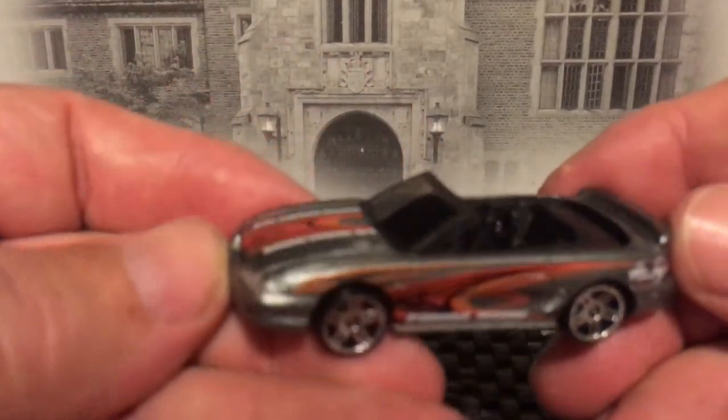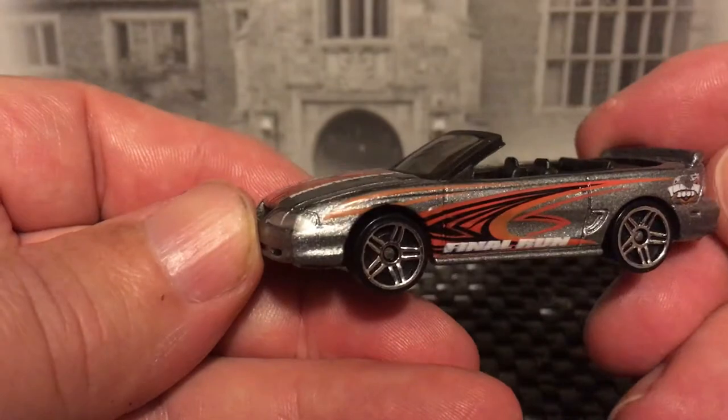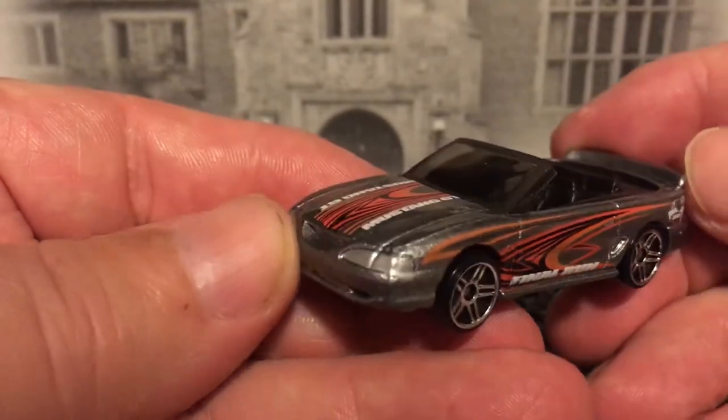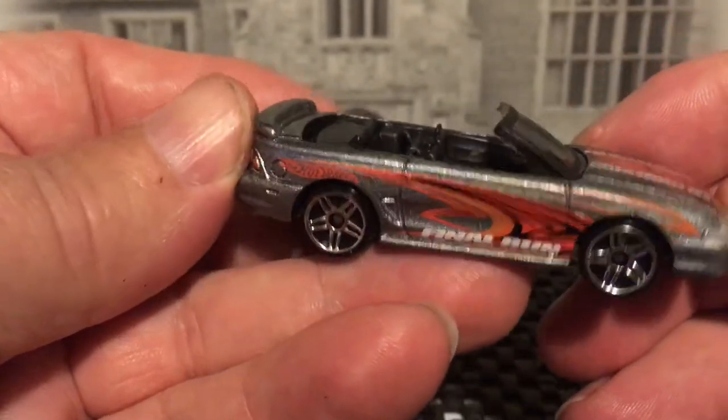96 Mustang — I believe this is a final run. This casting is no longer made, at least for now anyway.